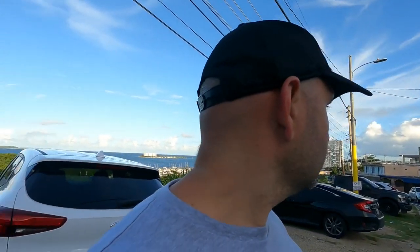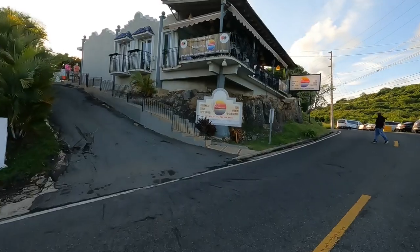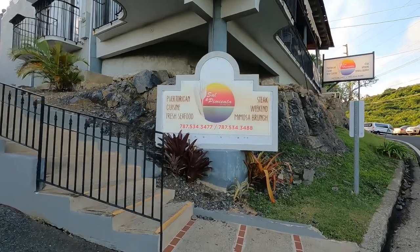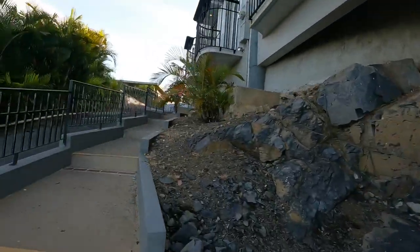We are actually heading to a restaurant called Sal en Pimienta — Sal en Pimienta en Fajardo. You can see that's it right there, across the street over here. We heard good things about this place and we're going to check it out and let you know what we think. Pretty good view from behind me.